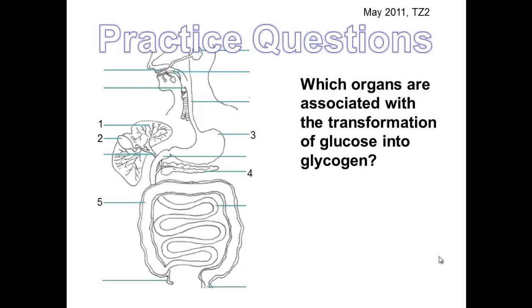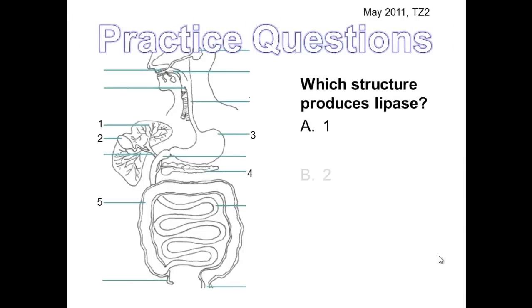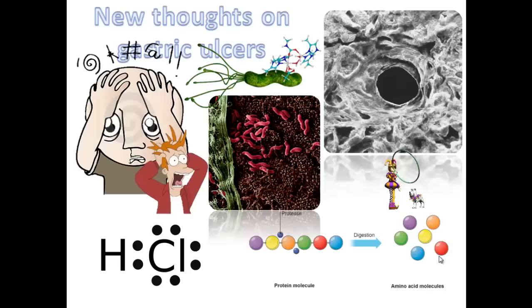To end this video, take a look at the two practice questions shown. Pause the video, think about your answers, then check the correct answers and figure out why they are correct.